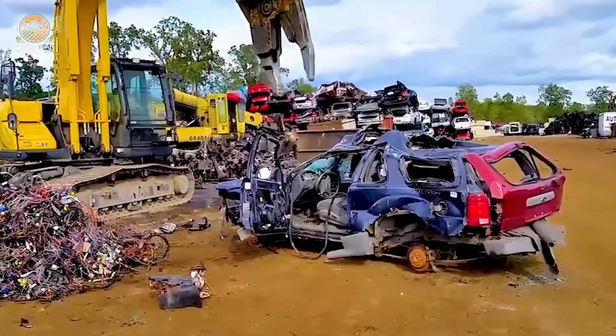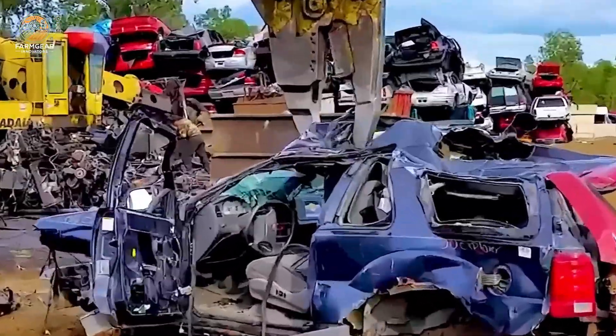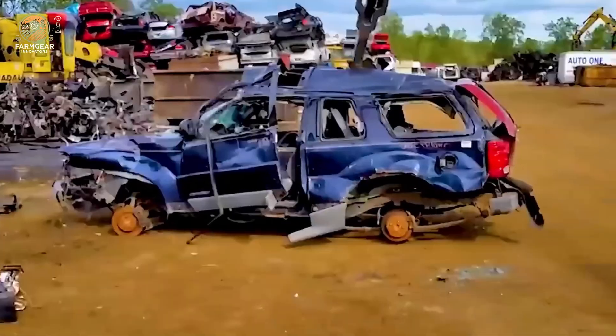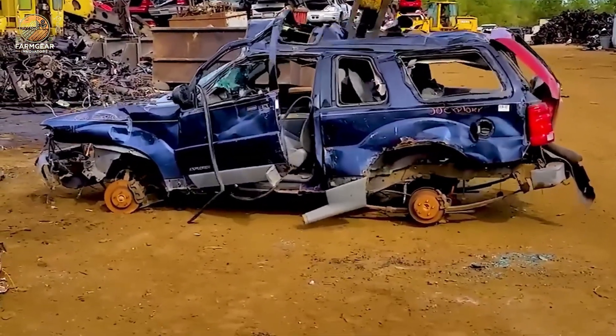Watch as the Cabello SK-210D demo machine handles tough materials with ease. It seems to tear apart cars being recycled with each powerful strike, breaking them into pieces in an instant. It's a display of raw power and efficiency that leaves you in awe.